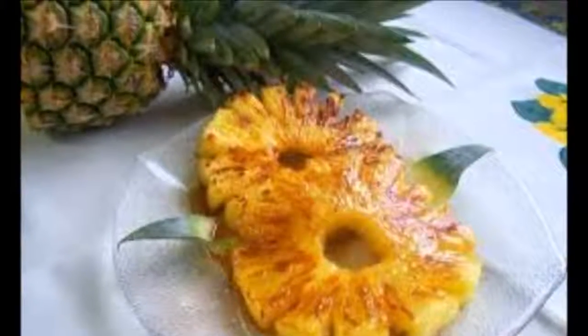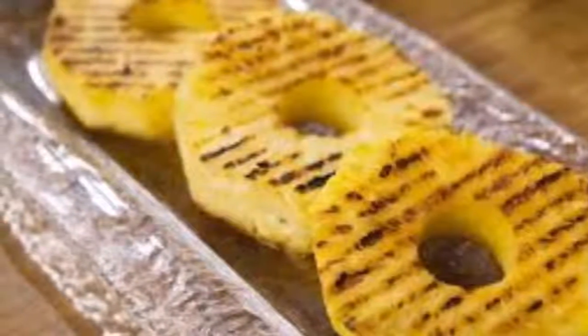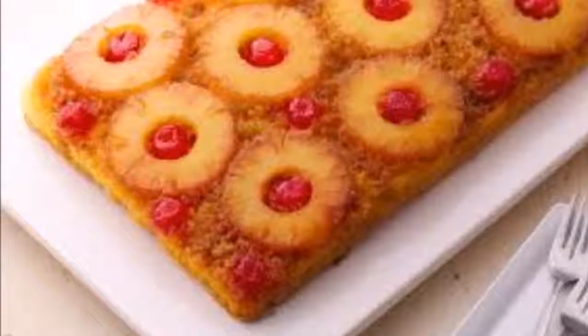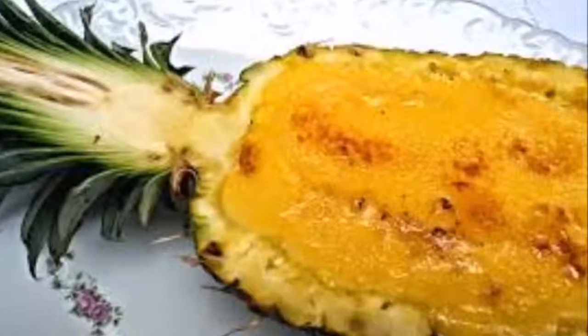It helps reduce stress, has anti-inflammatory properties, and is ideal for improving joint pain and arthritis. It increases the immune system's defenses, has fabulous diuretic properties, regulates digestive processes, helps prevent eye diseases, helps prevent plaque on teeth, and cures constipation. It also helps improve skin health.